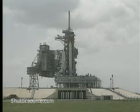And we have a go for auto sequence start. Atlantis onboard computers have primary control of all the vehicle's critical functions.